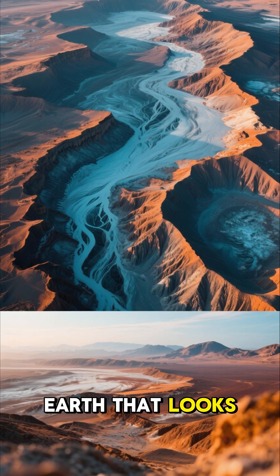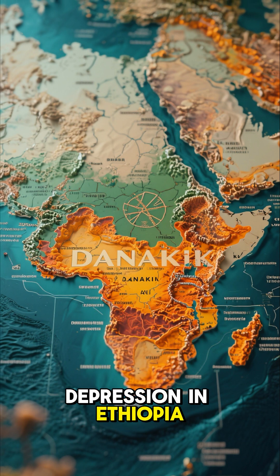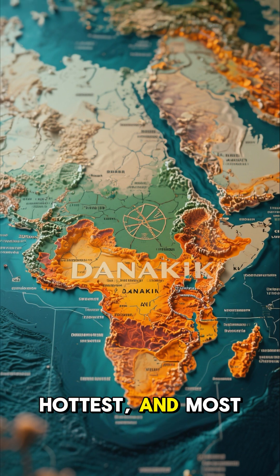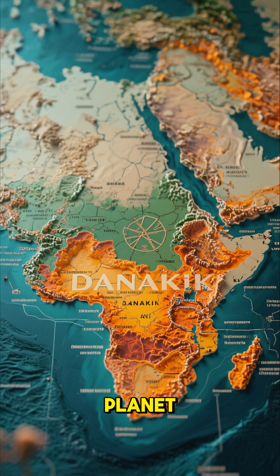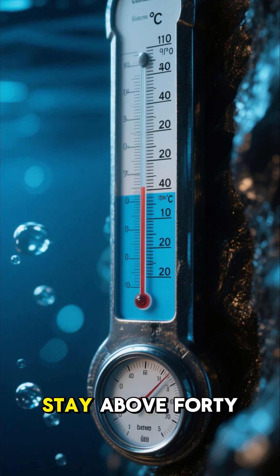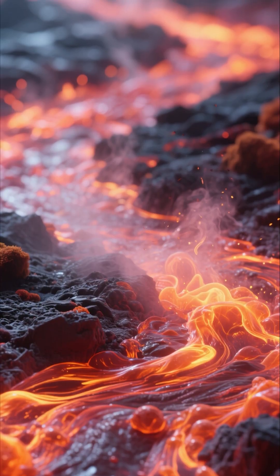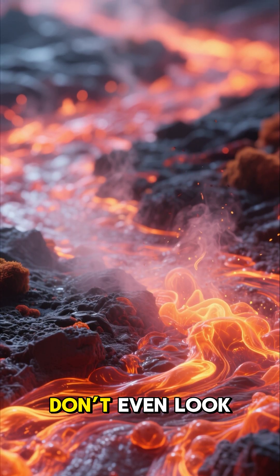Have you ever seen a place on Earth that looks like it belongs on another planet? Welcome to the Danakil Depression in Ethiopia, one of the strangest, hottest, and most alien landscapes on our planet. This place lies more than 100 meters below sea level, and temperatures here stay above 40 degrees almost all year round. The air is thick with heat, and the ground boils in places — the colors don't even look real.